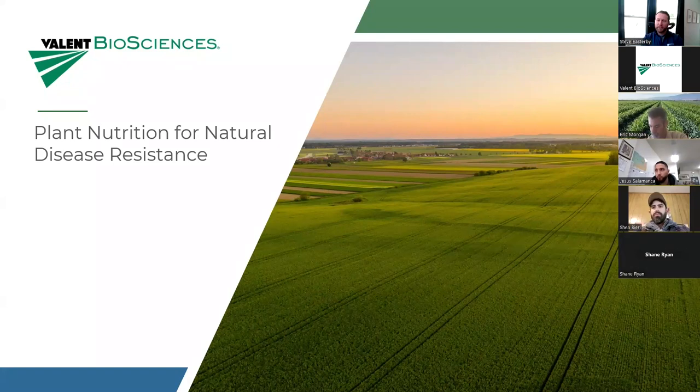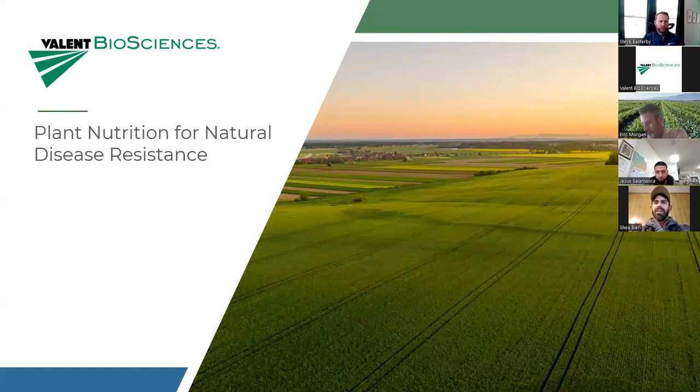Shay, how about yourself? On the soybean side, aphids are fairly normal, but Japanese beetles have become a big one that's gotten more and more problematic depending on the year. On the corn side, European corn borer first and second generation is generally our main focus — we haven't had too much rootworm or cutworm pressure. For diseases on soybeans, I've seen a lot less sudden death and a lot more white mold getting into the area.